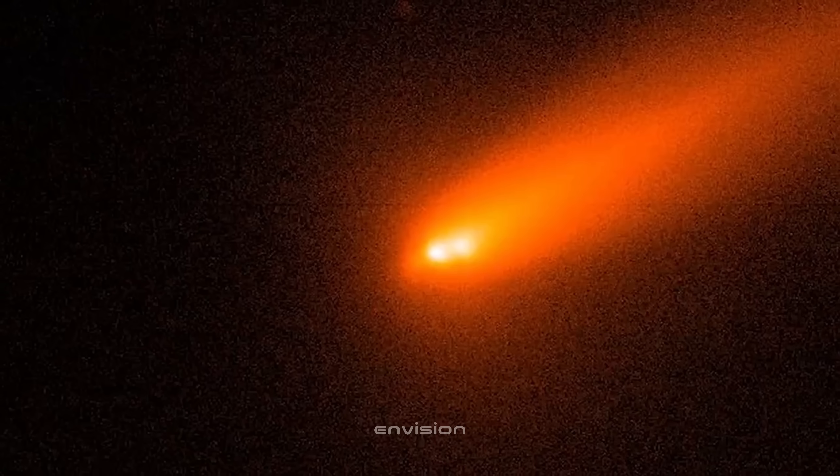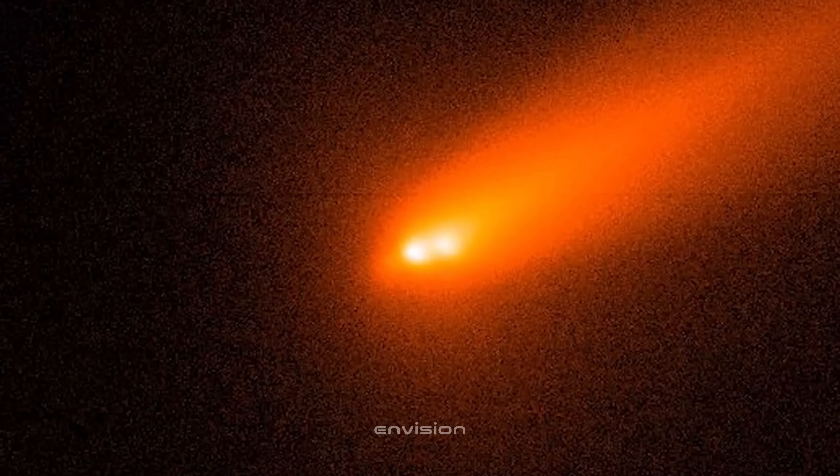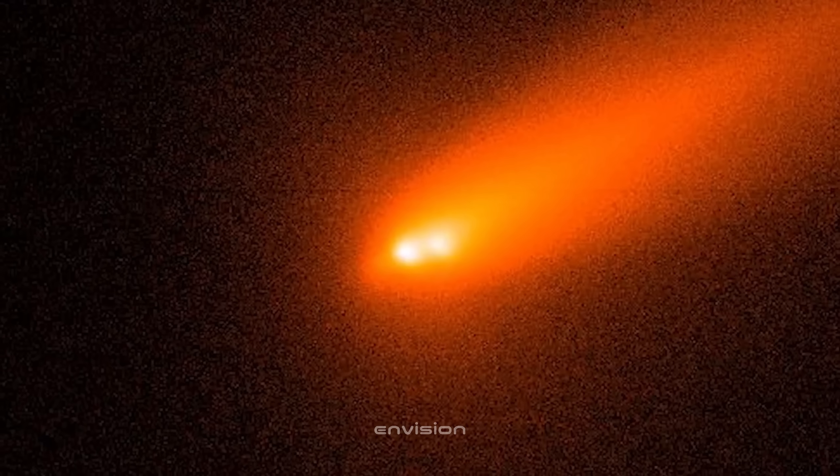Sometimes in ways we're only just beginning to understand. If 3i Atlas looks unusual, maybe that's because the galaxy it came from was unusual too.